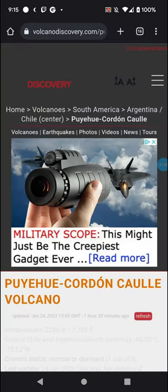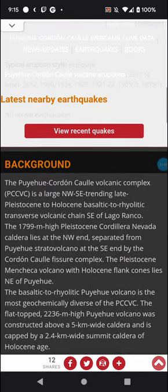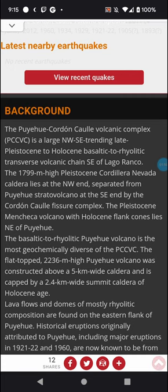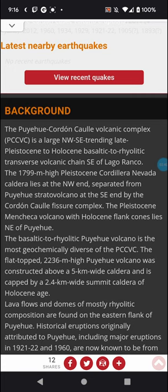More info and links will be in the description box below. There's the map. The Puyahue Cordon Caulle Volcanic Complex — PCCVC — is a large northwest to southeast trending late Pleistocene to Holocene basaltic to rhyolitic transverse volcanic chain southeast of Lago Ranco. The 1,799 meter high Pleistocene-age Cordillera Nevada caldera lies at the northwest end, separated from Puyahue stratovolcano at the southeast end by the Cordon Caulle fissure complex.